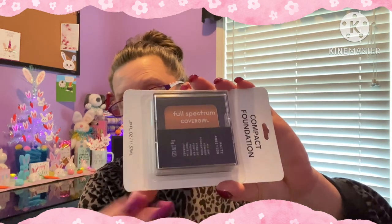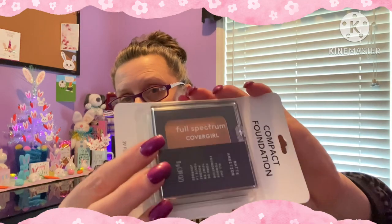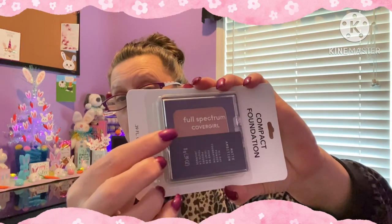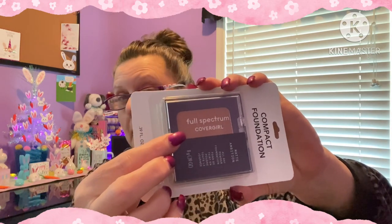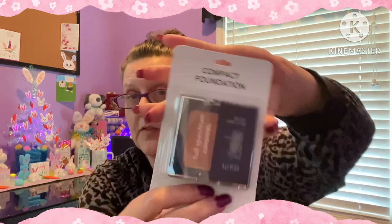Also in the makeup section, they had this - and this is by CoverGirl, brand name. This is a 0.39 fluid ounce compact foundation. They didn't have any other lighter colors at my store - that's probably going to be way too dark for me right now, but maybe not so much when we get into the warmer months. They had much darker colors, but that was the lightest color I could find in my area.